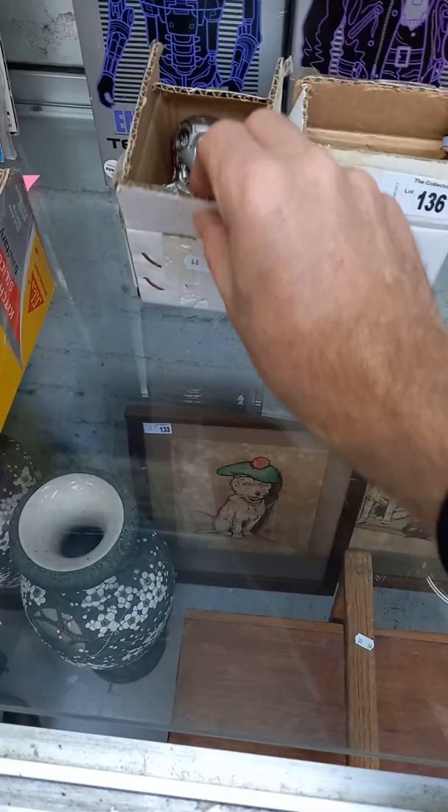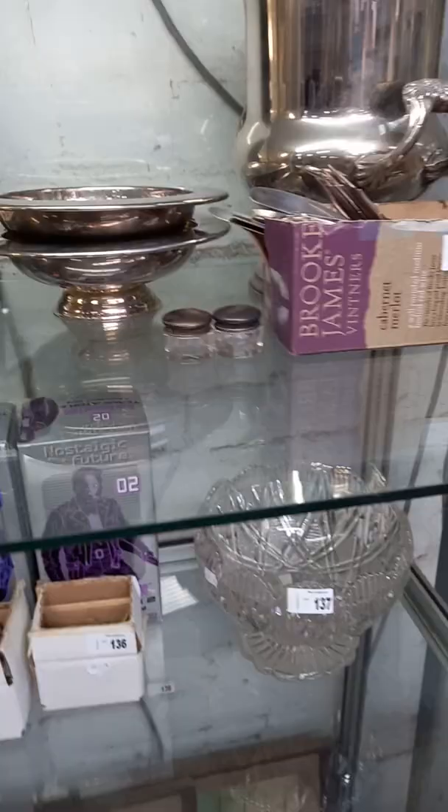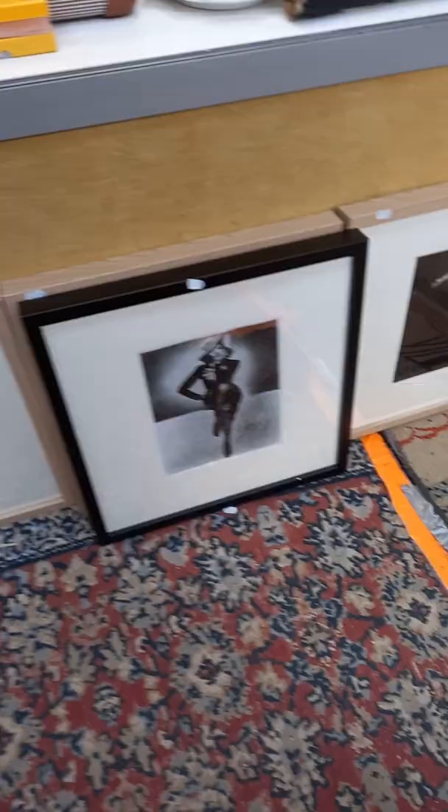Terminator toys. Little wind-up dudes in those boxes. And the little wind-up tin toys in those ones. More cigarette cards framed up. Nice little collection of EP&S — these little jars have got sterling silver lids on them. Copper and brass extinguisher. Some Marlene Dietrich reprint photographs.